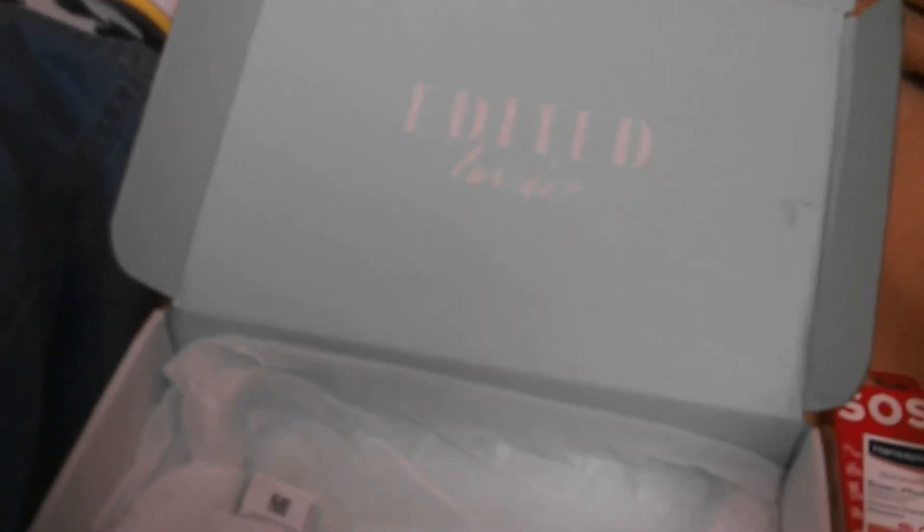Dann ist da drin: ein Beauty Lash Färbeset für Augenbrauen und Wimpern – das kenne ich auch noch gar nicht. Das kostet 7,95 Euro. Dazu gibt es einen Farbfleckenentferner – der ist nicht mit aufgelistet, aber da bin ich gespannt drauf. Wie gesagt, das kenne ich nicht, ich lasse mich da überraschen.